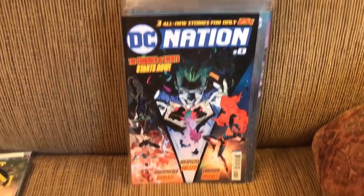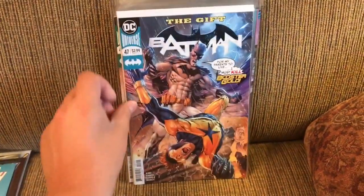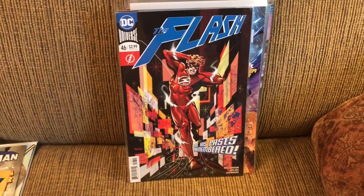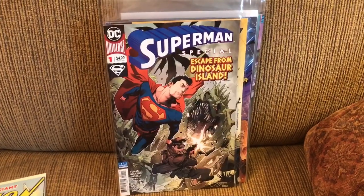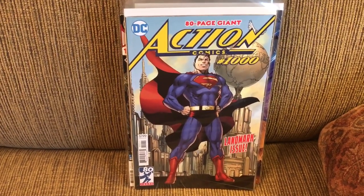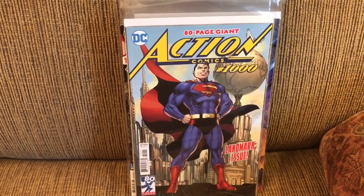DC Nation Zero, and some newer ones: Batman 46 and 47 — reading those for the Booster Gold appearances. Flash 45 and 46. Justice League of America 29. Superman Special number one. And the last one — I'm very happy to be alive when Action Comics 1000 came out. I've been looking forward to that for a long, long time. And there it is, Action 1000.